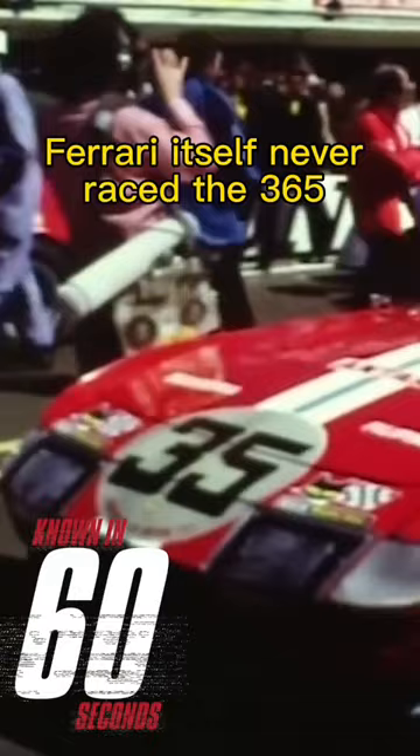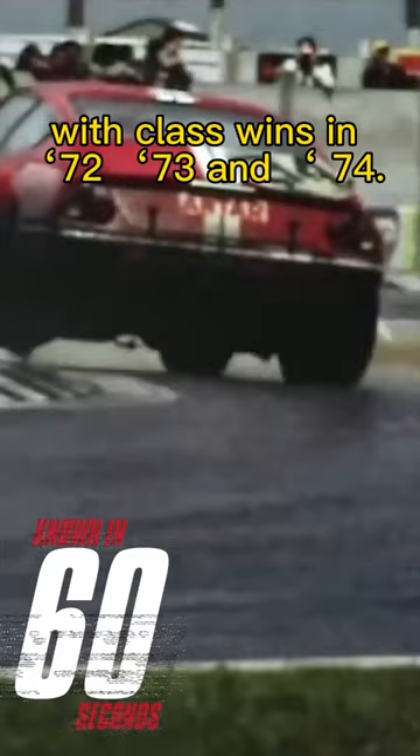Ferrari itself never raced the 365, though it did produce 16 competitive 365 GTB4 Competizione models for favoured privateer racing teams. Between them, they achieved fifth overall at Le Mans in 1971, with class wins in 1972, 1973, and 1974. It was still a class winner at Daytona in 1979.